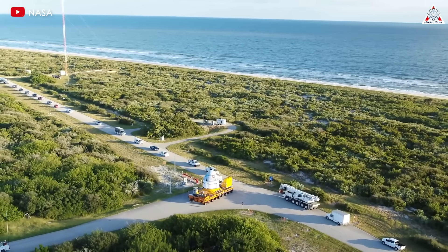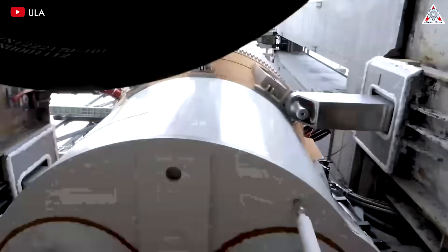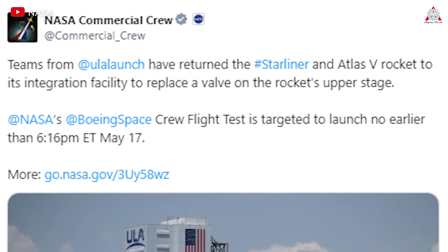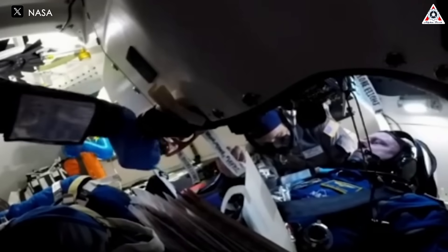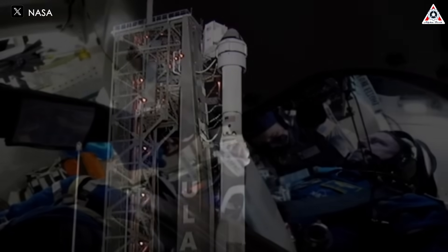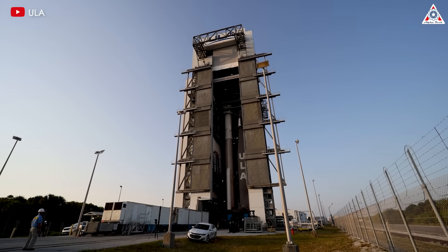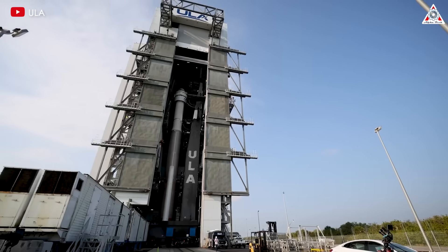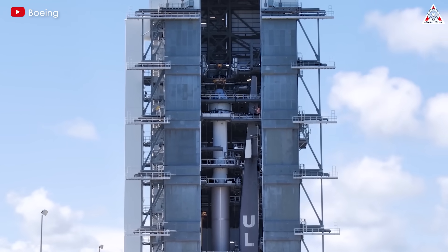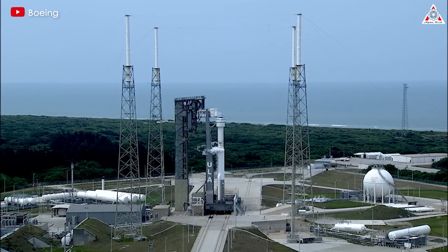After the initial delay caused by a faulty valve on the Atlas V rocket, officials from NASA, Boeing, and ULA had scheduled the launch for May 17th. But now that's no longer the plan. Teams detected a small helium leak in the Starliner service module and have pushed the target date back an additional four days. This means that the first crew launch of Boeing's Starliner spacecraft, which is years behind schedule and overbudgeted by more than $1.4 billion, will not take place before May 21st.